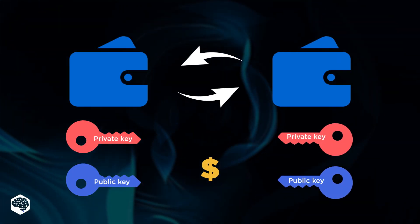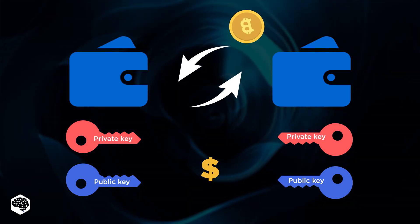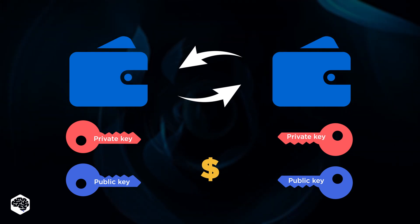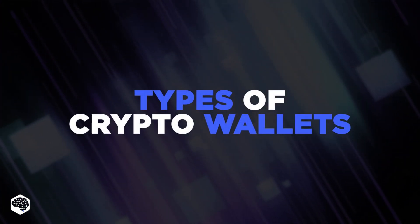Its primary role is to safely store private and public keys required to authorize each transaction and buy digital coins. The digital wallet interacts with different blockchains, enabling users to transfer and receive digital money while keeping track of their balance. So, what types of crypto wallets are available?